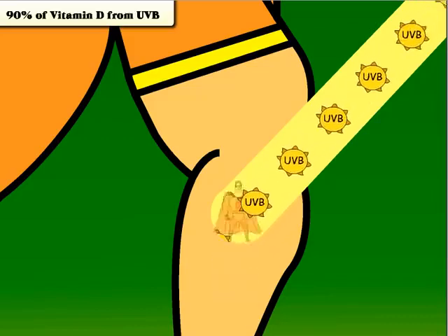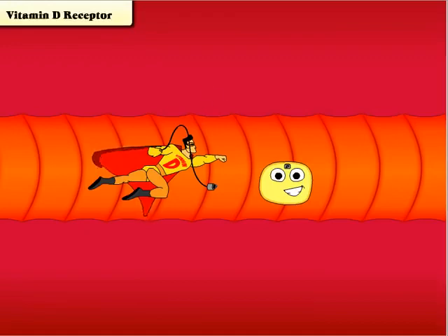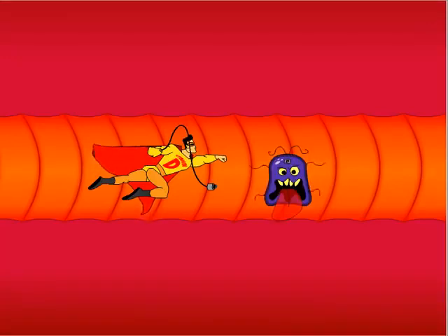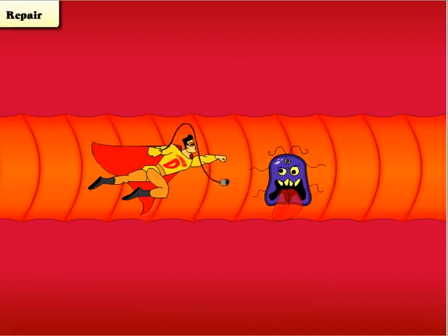Throughout your body, millions of cells are constantly reproducing. Every one of these cells has a vitamin D receptor, and for good reason. Occasionally something goes wrong with a cell and it mutates. When this happens, vitamin D plugs into that cell and sends a message to the nucleus telling it how to repair itself.